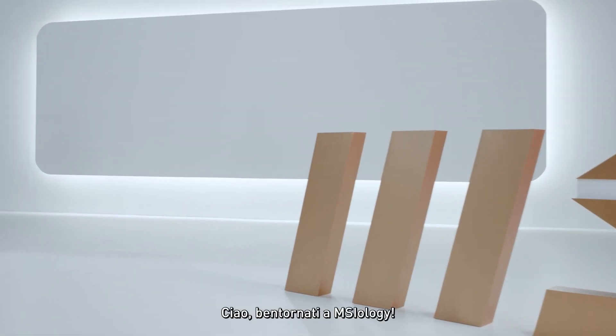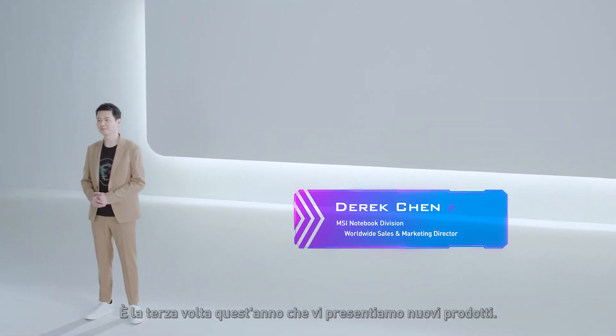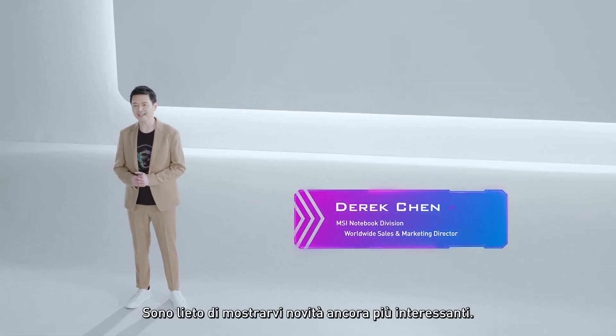Hello! Welcome back to MSIology. This is the third time we bring you new products this year, and I'm happy to show you more exciting news.